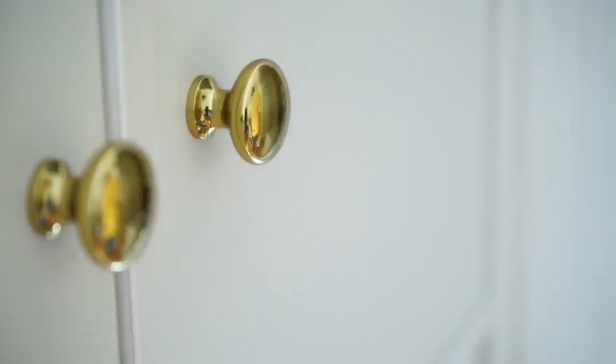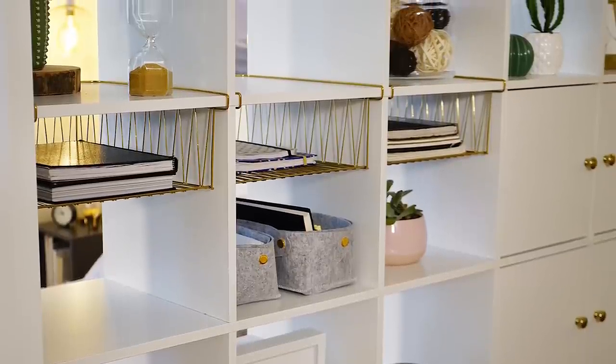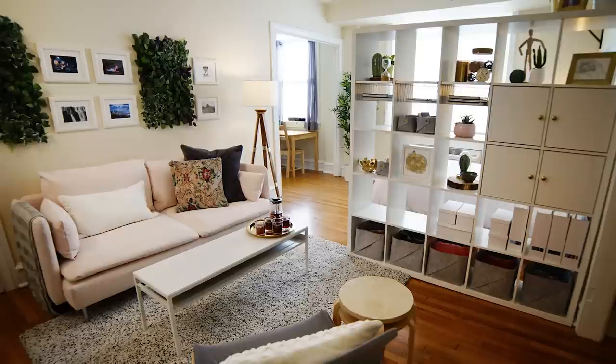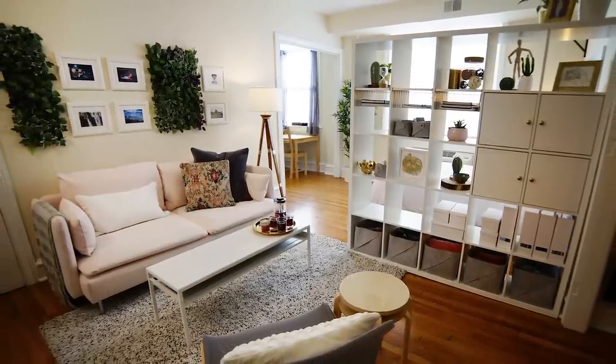We even changed out the knob to just up the style a little bit. It's funny how a little change can make such a big difference — it just ties everything together. Love the pink sofa. I've always wanted a pink sofa, and it's so deep too. Definitely the standout piece in the living room. We really wanted to have a statement on this wall.